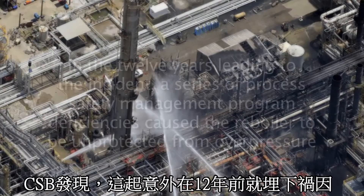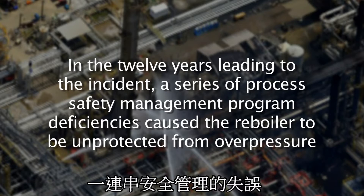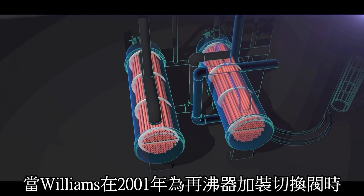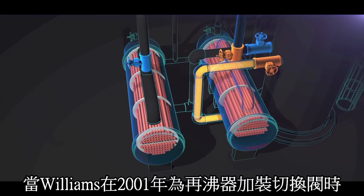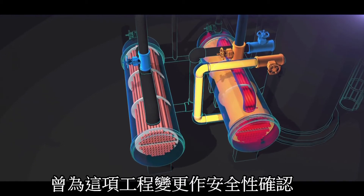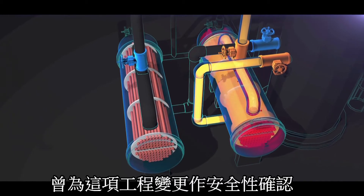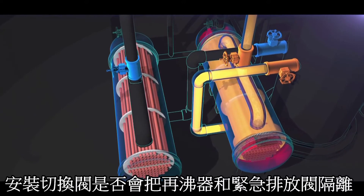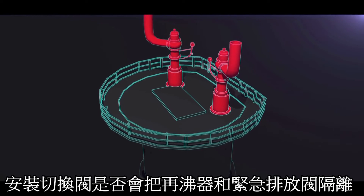The CSB discovered that in the 12 years leading to the incident, a series of process safety management program deficiencies caused the reboiler to be unprotected from overpressure. When Williams installed the process block valves on the reboilers in 2001, they performed a management of change review, but the CSB found that Williams did not identify that the new valves could isolate the reboilers from their protective pressure relief valve.